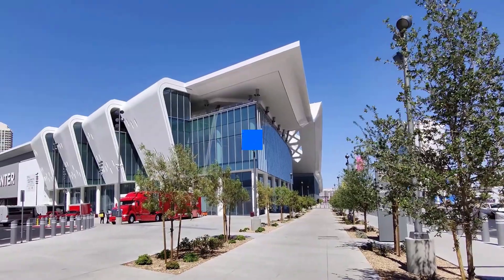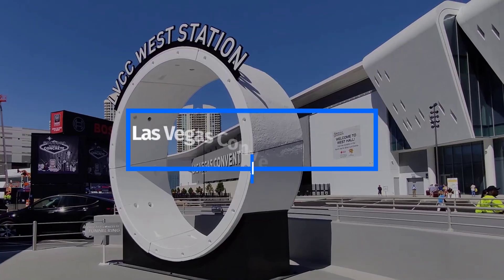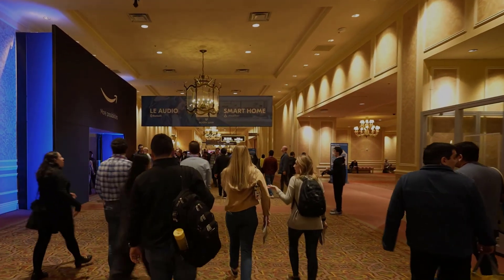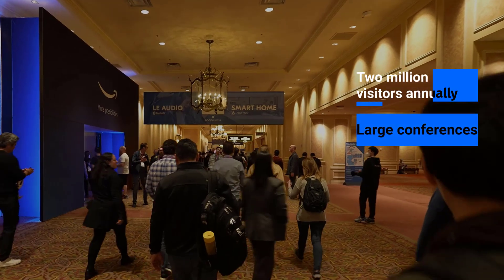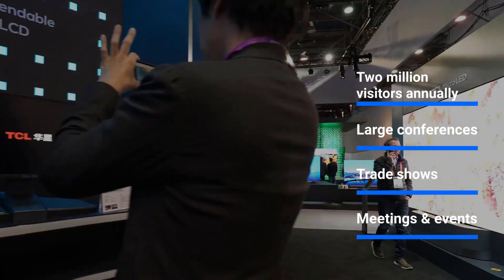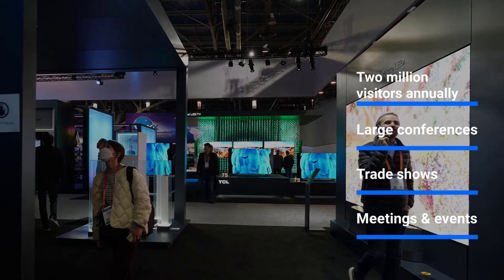In the center of it all, the Las Vegas Convention Center has been ranked the number one trade show destination in North America for over two decades, hosting a busy roster of nearly 2 million visitors annually across over 50 large-scale industry conferences, trade shows, meetings and events.